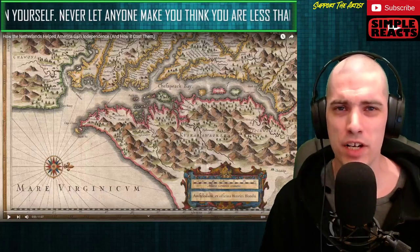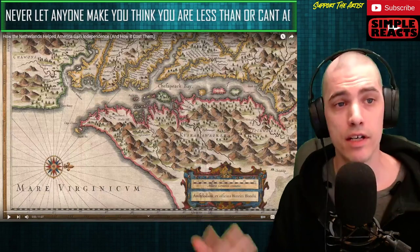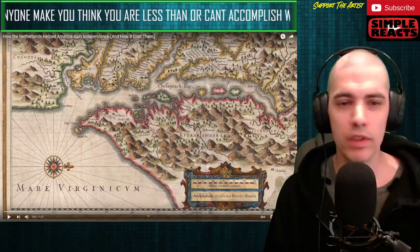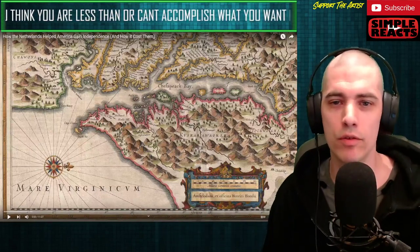What's going on everybody? Simple back at it. Today we are checking out a video that talks about how the Netherlands helped America gain independence. I'm sure you guys will be more than willing to pick this whole video apart, so let me know what is right and what is wrong down in the comments below as we go through this.